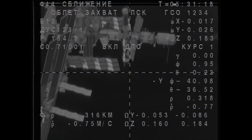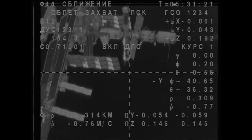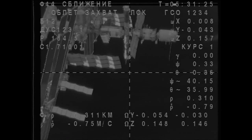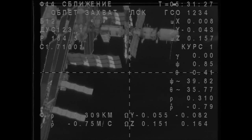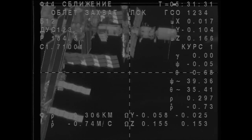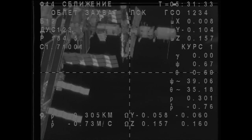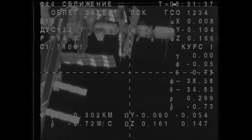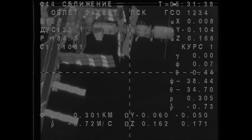The current Soyuz TMA-15M arriving today will be the fourth of the series of visiting vehicles to the International Space Station, joining two cargo vehicles and another crew vehicle, the Soyuz TMA-14M spacecraft.